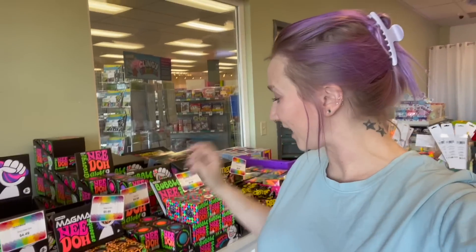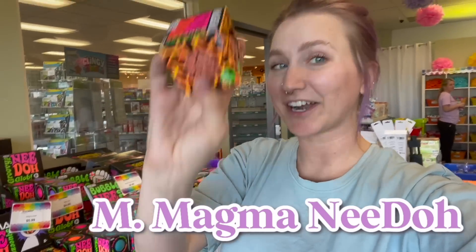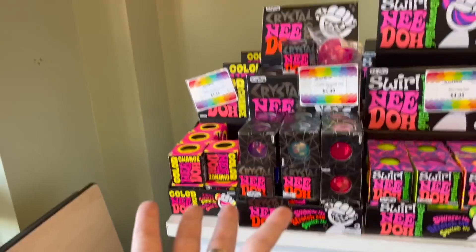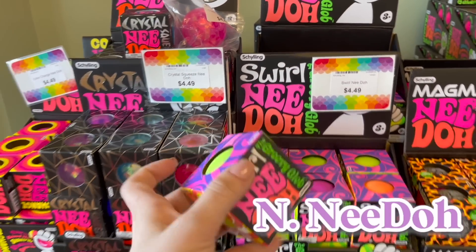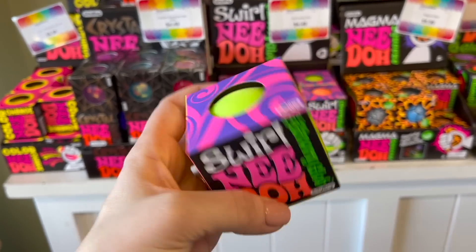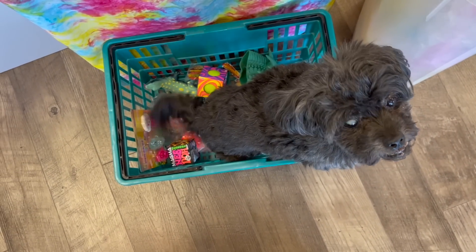The Neatos are here to save the day because we're going to do a magma neato for the letter M. And while we're over here, for the letter N we should do a neato — I'm going to grab a swirl neato because these are just so groovy. Your basket is getting really full, Captain. Are you going to buy all those fidgets?